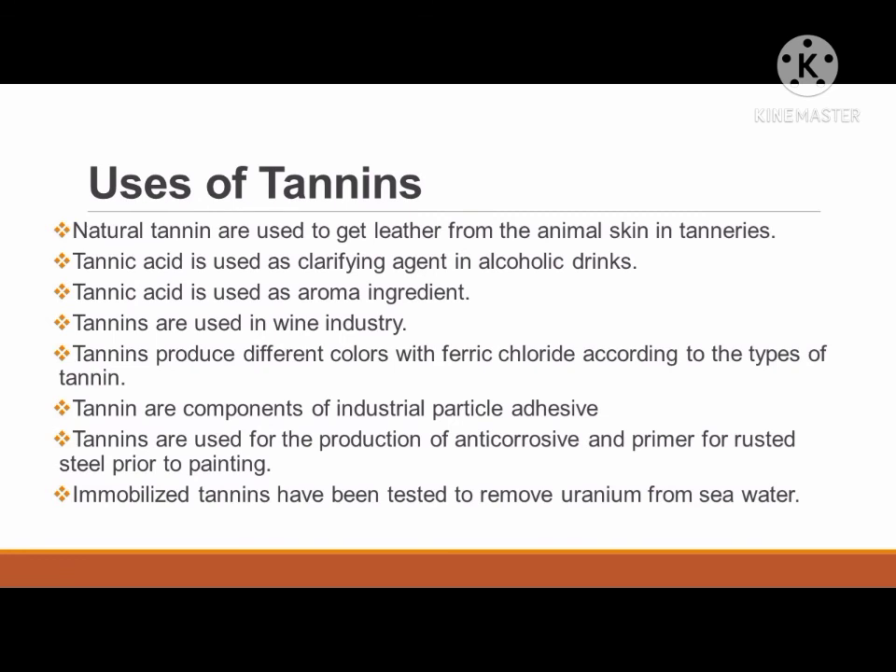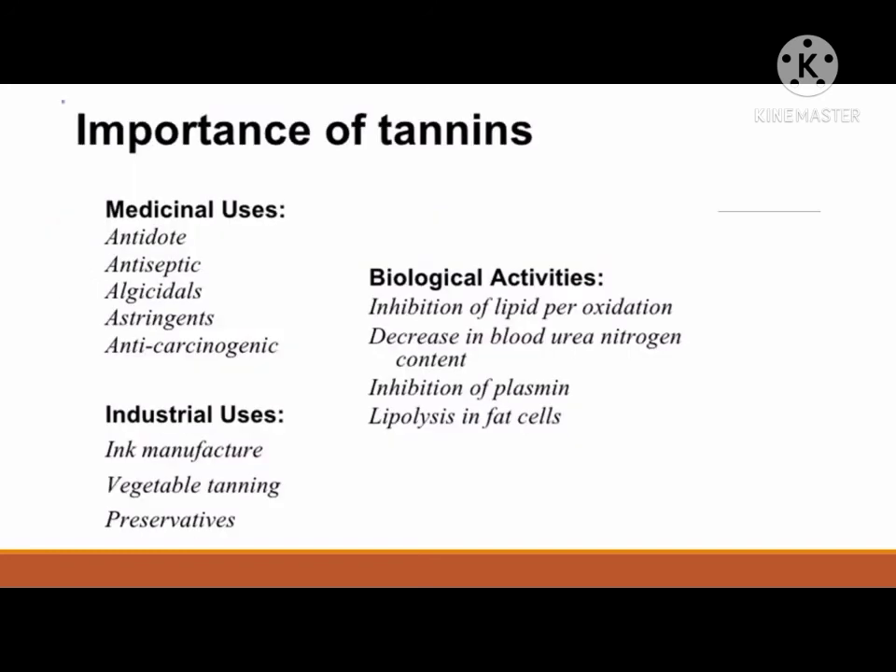Some of the uses of tannins are the following. Natural tannins are used to get leather from animal skin in tanneries. Tannic acid is used as a clarifying agent in alcoholic drinks and as an aroma ingredient. Tannins are used in the wine industry. Tannins produce different colors with ferric chloride according to the type of tannin. Tannins are components of industrial particle adhesives and are used for the production of anti-corrosive primer for rusted steel prior to painting. Immobilized tannins have been tested to remove uranium from seawater.